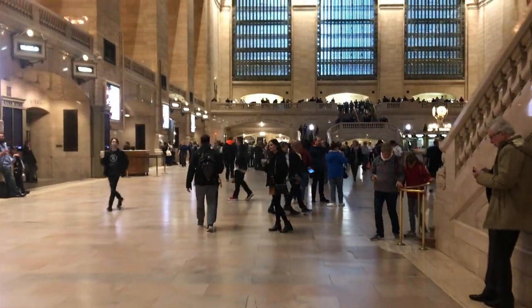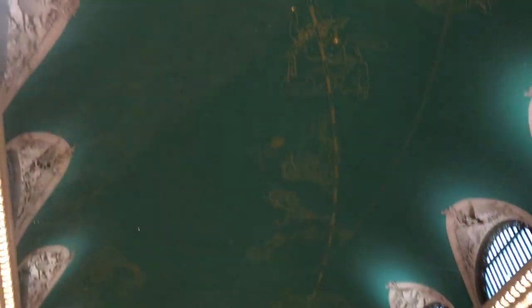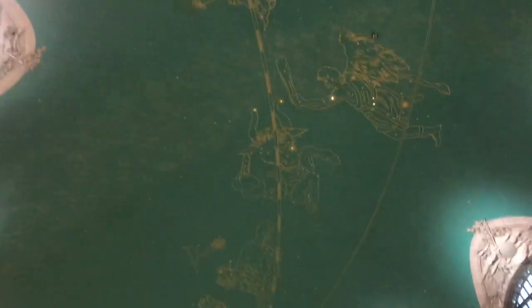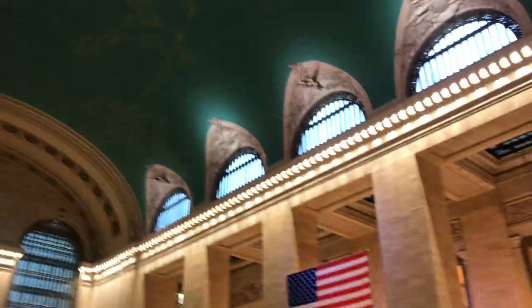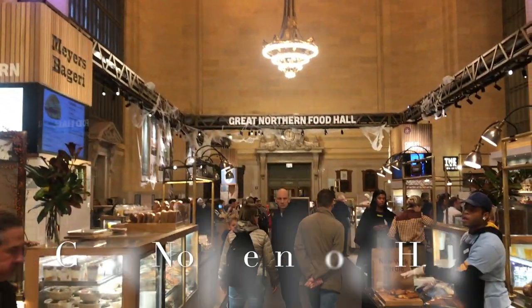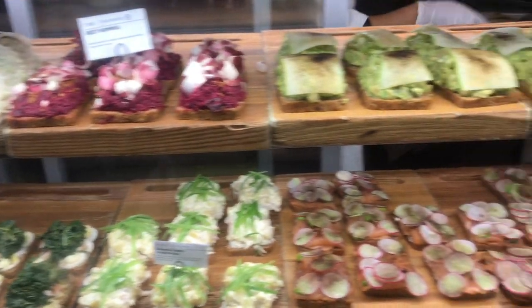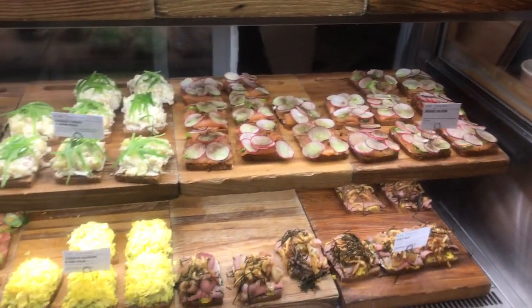Since you're steps away from Grand Central, you might as well walk over — the place is gorgeous, the architecture is phenomenal. Check it out. But there's so much in Grand Central Market. First up you have Great Northern Food Hall, which has a Nordic vibe to it — totally amazing. And on that same level you also have Zaro's Bakery.